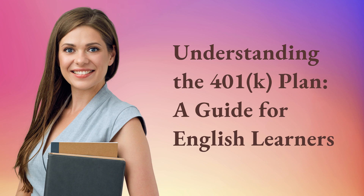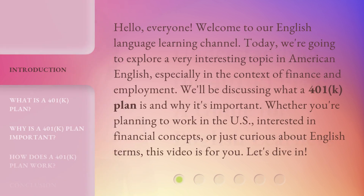Understanding the 401k plan: a guide for English learners. Hello everyone, welcome to our English language learning channel. Today we're going to explore a very interesting topic in American English, especially in the context of finance and employment. We'll be discussing what a 401k plan is and why it's important. Whether you're planning to work in the U.S., interested in financial concepts, or just curious about English terms, this video is for you. Let's dive in.